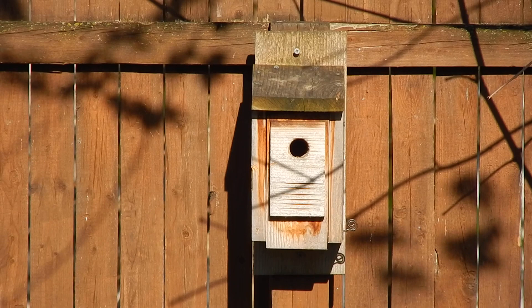House wrens are cavity nesters. They nest in old woodpecker holes or in birdhouses. This bird prefers open forests and forest edges, and is also common in backyards.